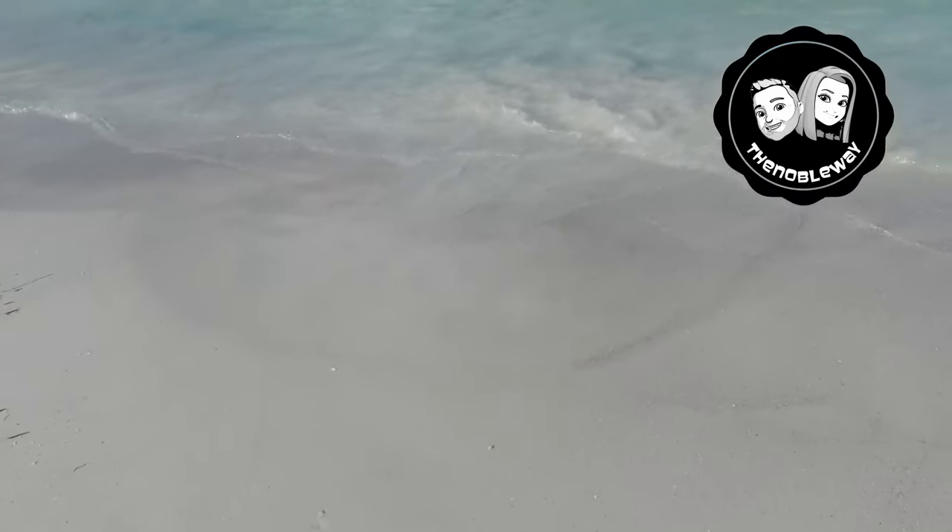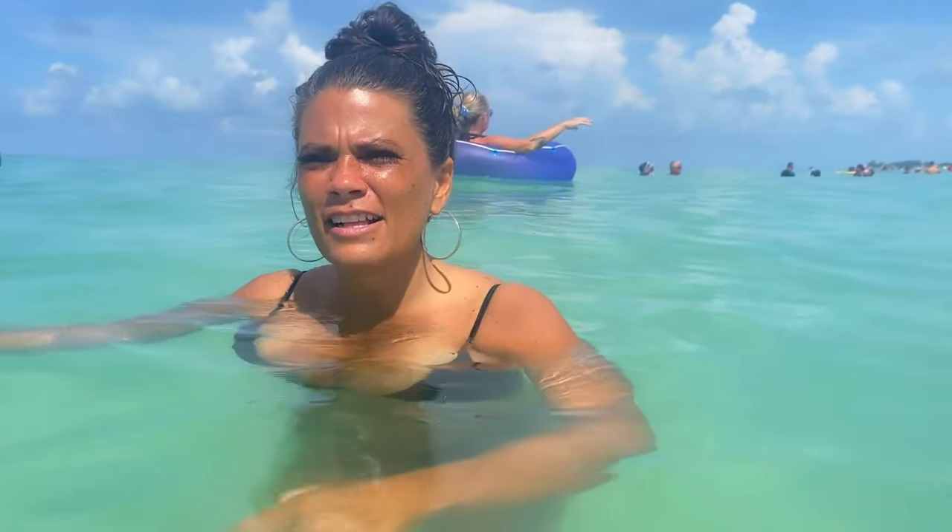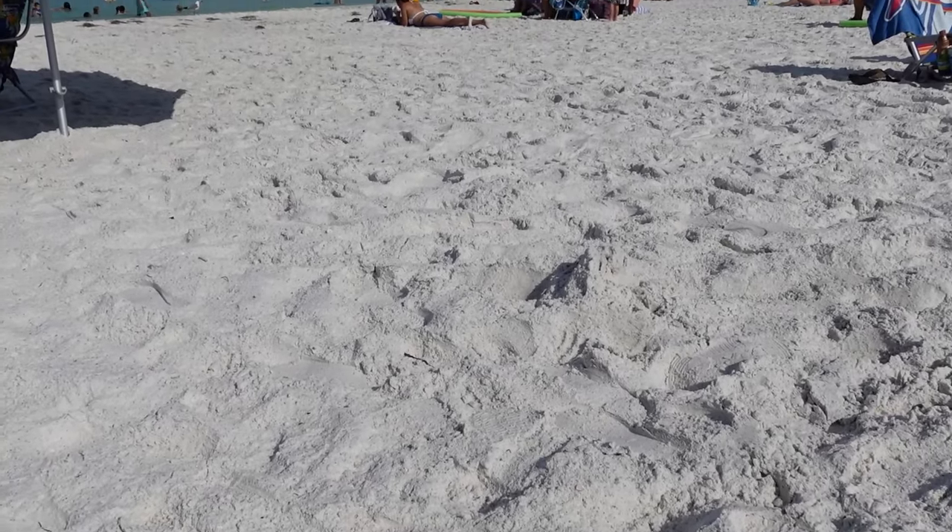Hello everybody, welcome! We are here today doing another beach review. We like to do reviews of beaches that are close to Disney and Universal, so that you know where to go if you want a beach day on one of your vacations. Today we're checking out for the very first time Anna Maria Island, which we've never been to before.